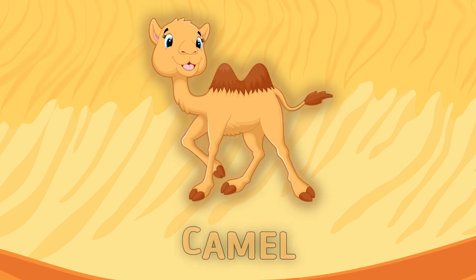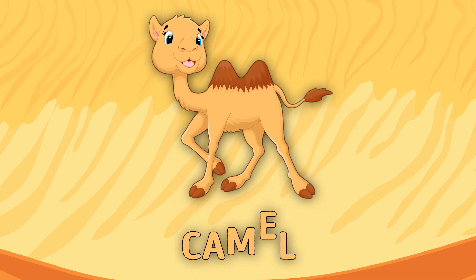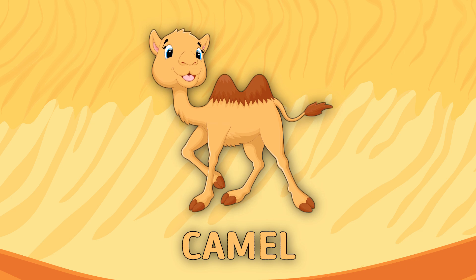Right! That's a camel! Do you know that camels can live without food and water for six months? Half a year without food? Uh-oh!